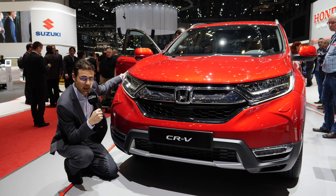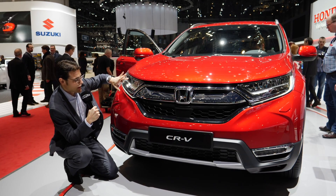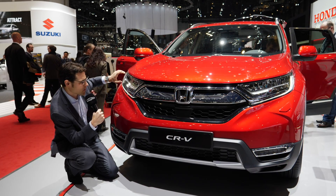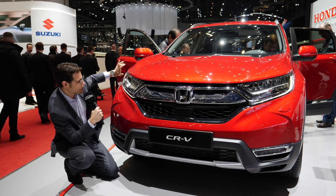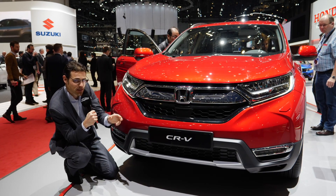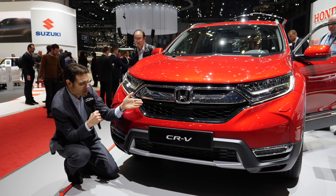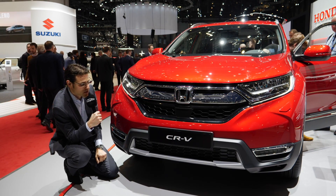The new CR-V is on the same platform as the new Civic, and you can see in the front it's a more harmonic design. In the predecessor, it was basically split into two elements. Here, there's a round shape — a friendly face — now one unit with headlights and front grille. The front grille has active shutter technology, so when not much cooling is needed, the shutters are closed, improving wind efficiency.